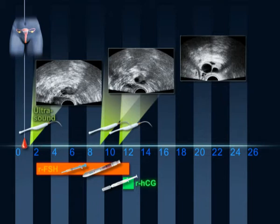Ovulation occurs 30 to 40 hours after this injection. This is the reason that insemination must occur within this window of time.